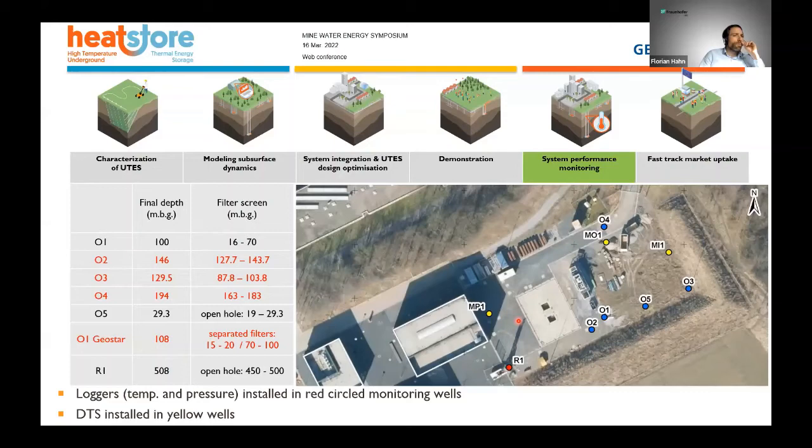For monitoring, we are using different monitoring wells outside the mine. We have four wells equipped with temperature and pressure sensors. These sensors measure the temperature distribution outside the mine so that we can ensure our temperature plume is not moving outside the anticipated area between the two main wells.